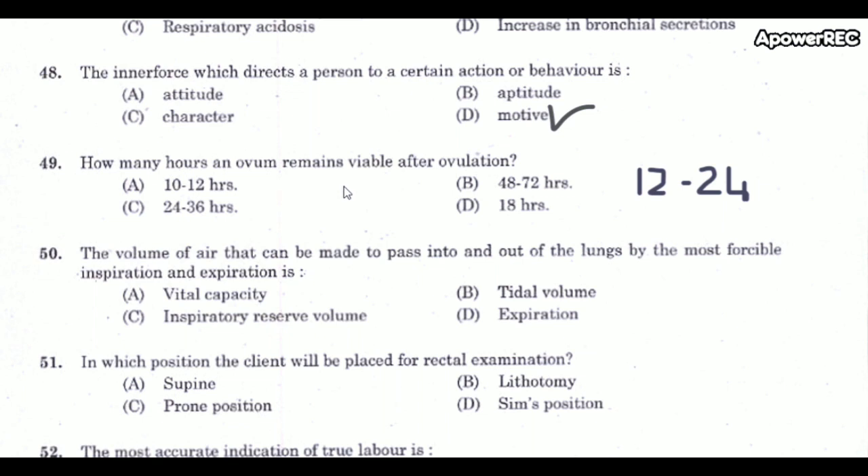Next question: How many hours does an ovum remain viable after ovulation? The correct answer is 12 to 24 hours — an ovum remains viable for 12 to 24 hours after ovulation. Within that period, sperm must contact the ovum.